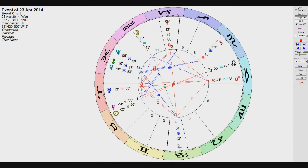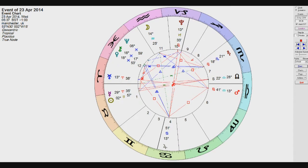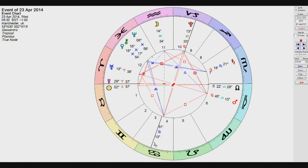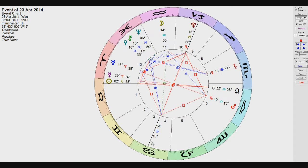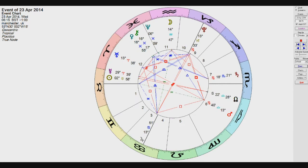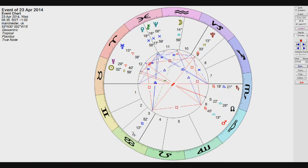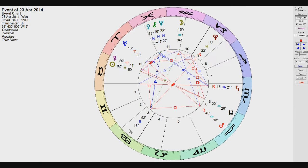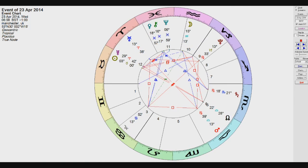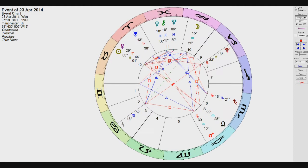You can see how constant the grand cross has been since the beginning of April through to the third of May, and you can also see how many little changes are occurring all the time. There's a trine between Saturn, Chiron, and Venus that appeared a few minutes ago and it's still there, and something else has just appeared between Pluto and the ascendant. It's very changeable, very dynamic, and really creates a different atmosphere every minute.